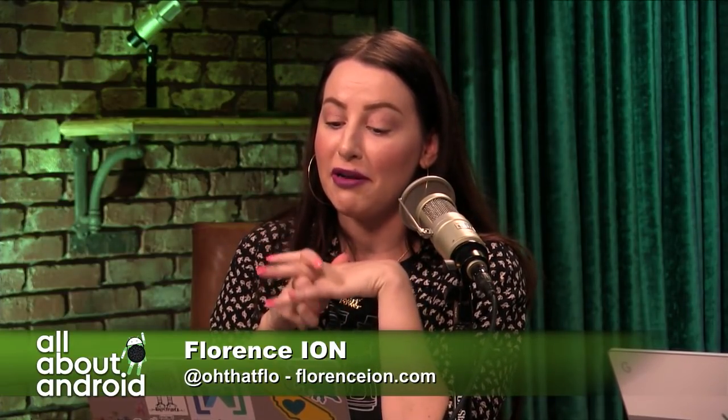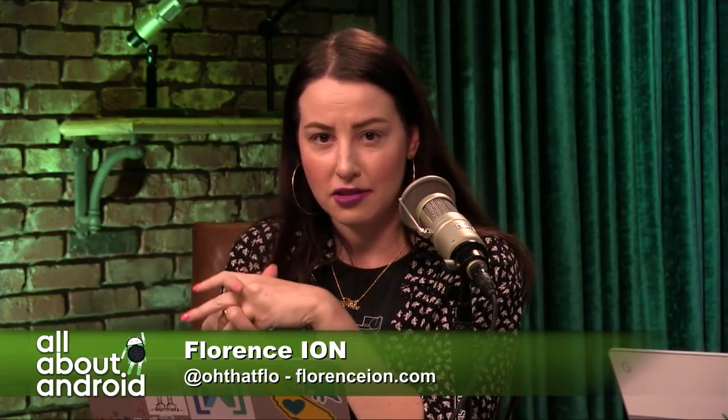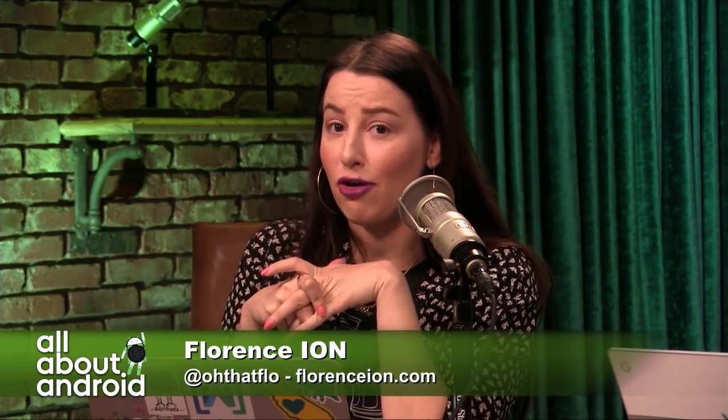And one particular flower that might sprout up, to continue with the metaphor, is maybe a new Chromecast dongle — perhaps, possibly. A 4K Chromecast dongle, for those of us who may have dropped the cash on the 4K TVs.